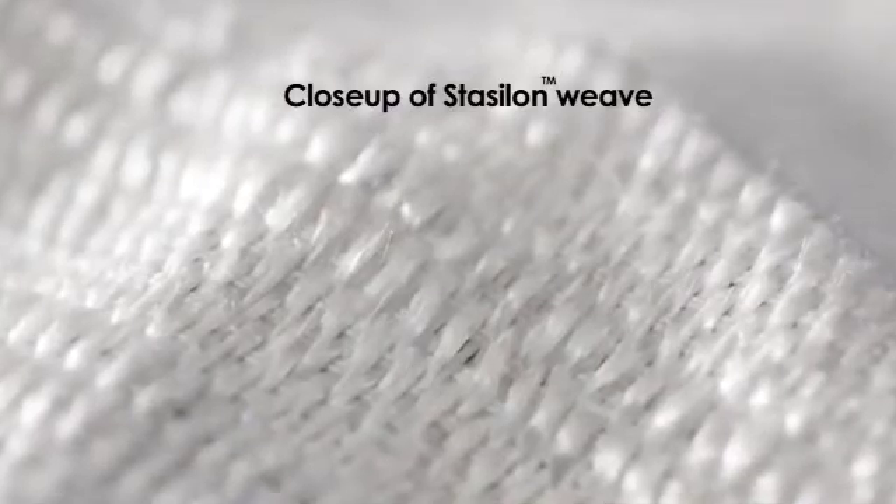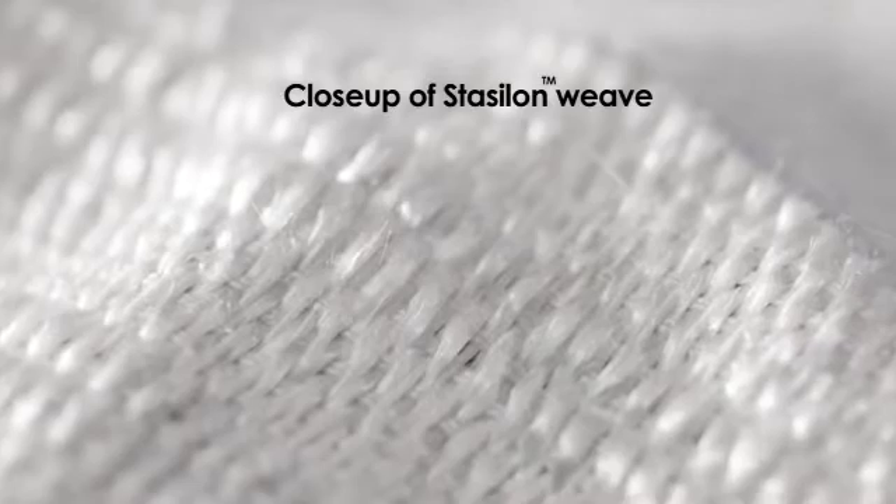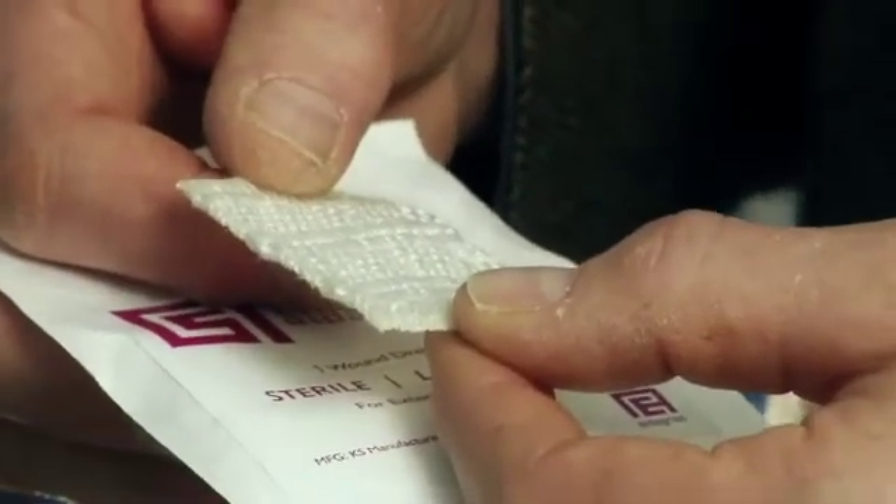When you take this off, it does not pull off a scab and start a re-bleed. And we're actually quantifying that effect in the clinic.